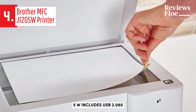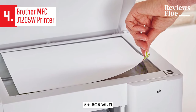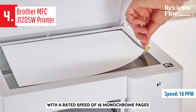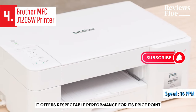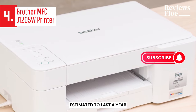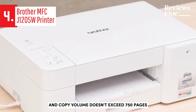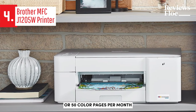The MFC-J1205W includes USB 2.0, 802.11 BGN Wi-Fi, and wireless-directed standard interfaces. With a rated speed of 16 monochrome pages per minute, it offers respectable performance for its price point. The four included ink cartridges are estimated to last a year, assuming your annual print and copy volume doesn't exceed 750 pages — equating to roughly 63 black and white or 50 color pages per month.